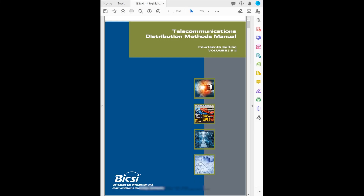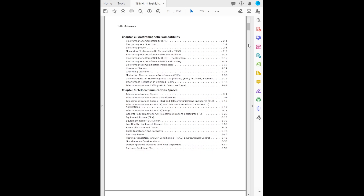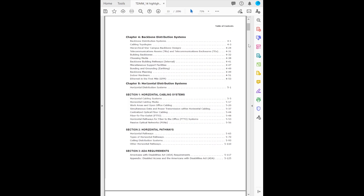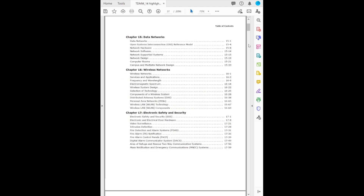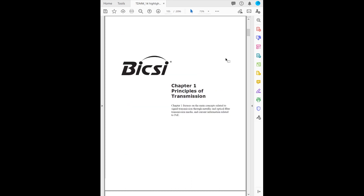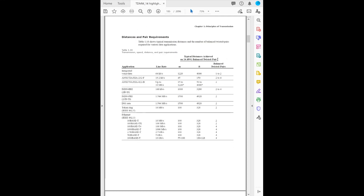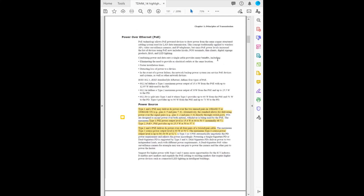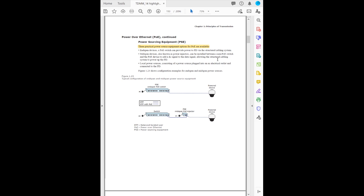Now if we scan through the table of contents, we can see that not much has changed. All the chapters seem to be the same until we get to the last page, where we see a new Chapter 22 on special cases — and later in the video series we'll review that. Let's go deeper and start with one of our favorites, Chapter 1, Principles of Transmission. There have been a few minor changes to remove non-relevant or out-of-date information, but the biggest change is on page 75, where they've added an excellent and detailed section on PoE and the various system classes. It's definitely worth a read.